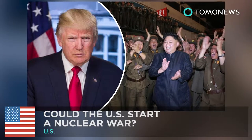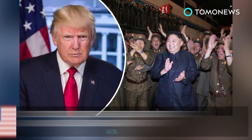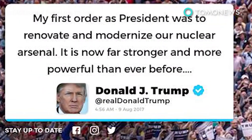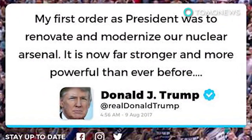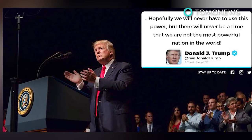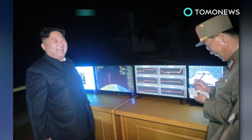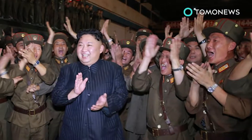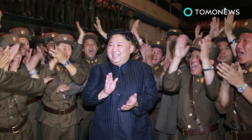How easily can the US declare nuclear war? US President Donald Trump says the US's nuclear arsenal is far stronger and more powerful than ever before, after warning North Korea that their provocations would be met with fire and fury. Amid the escalating tensions, some have expressed concern over whether a nuclear war is imminent and how easily the US President could make that happen.